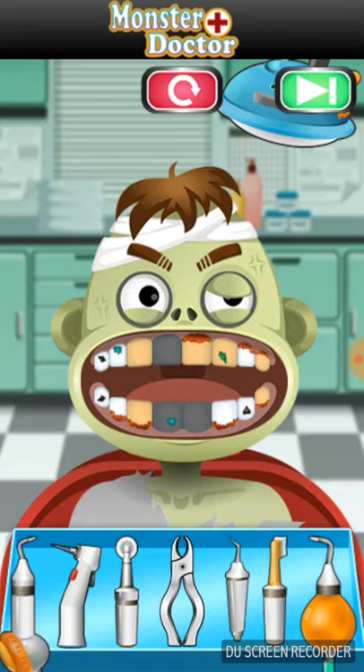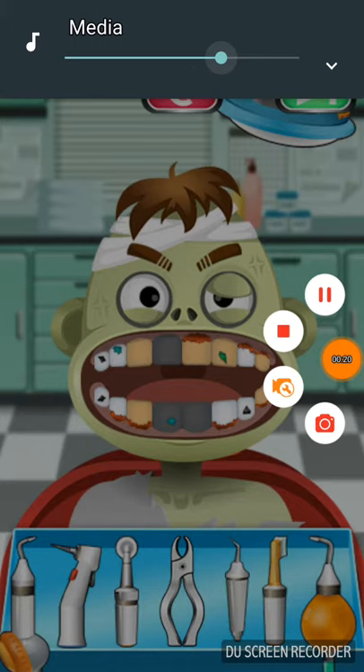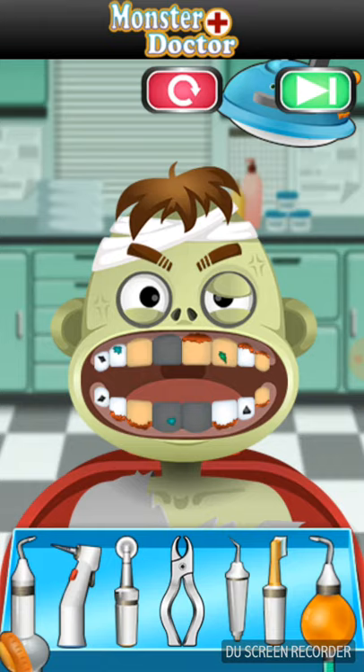We are currently taking care of a zombie's teeth with rampant caries. Many teeth have been decayed beyond the point of repair, so we might have to extract some and place some dental implants. We might need to do a filling, crown, root canal, but first we will proceed with the cleaning of the teeth.